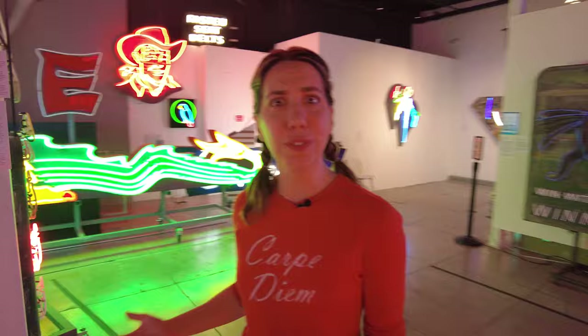The answer is not so simple. Luckily, Getty and the Museum of Neon Art are collaborating on a conservation project to help build a set of standards for how to repair and conserve neon art. So I'm here at MONA to learn a little bit more about how neon is made in the first place.